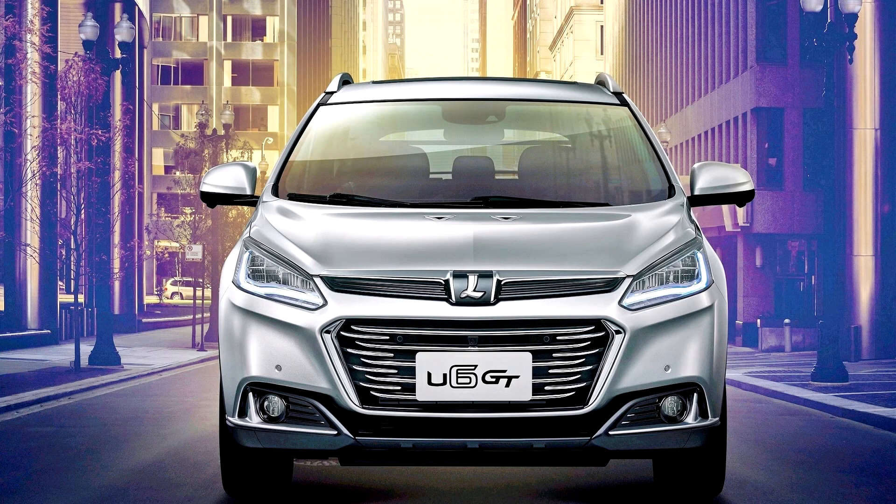The LuxGen U6 used to be called the LuxGen U6 Turbo EcoHyper in Taiwan. A facelift model was launched at the 2017 Shanghai Motor Show and went on sale in November 2017 in Taiwan.